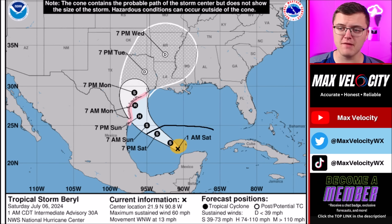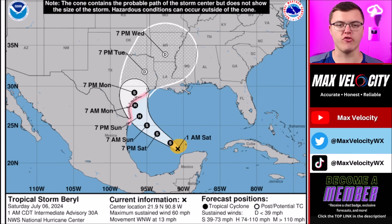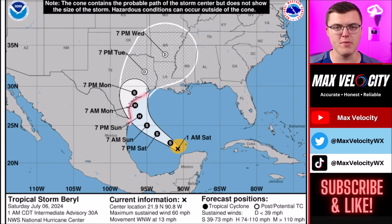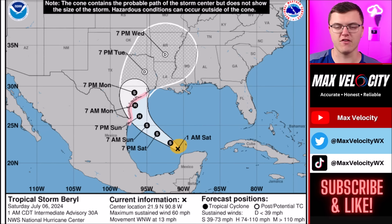Throughout the day today, I do not anticipate much strengthening out of Tropical Storm Barrel. There will probably be a very gradual increase in intensification when it comes to pressure and wind speed, but nothing substantial today because of the very high shear environment across the southwestern and southern Gulf of Mexico. Conditions tomorrow become more favorable for intensification, and we might see some rapid intensification if Tropical Storm Barrel takes a very easterly path. That could push it to a Category 2 or even 3 hurricane before landfall in Texas, or possibly far western Louisiana — though that is very unlikely.